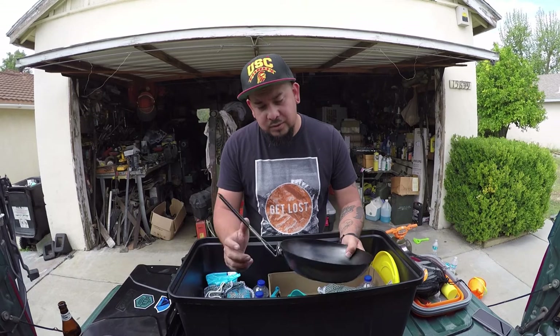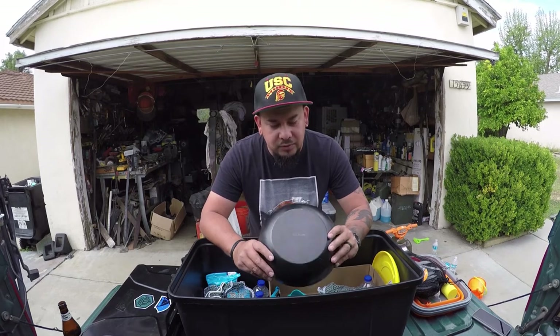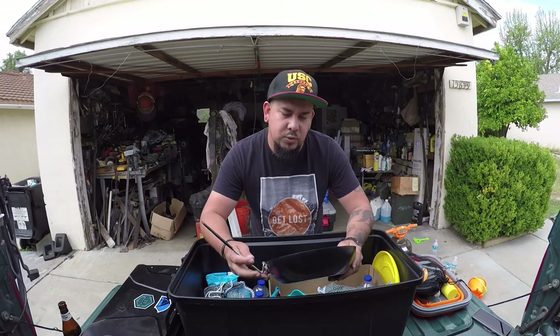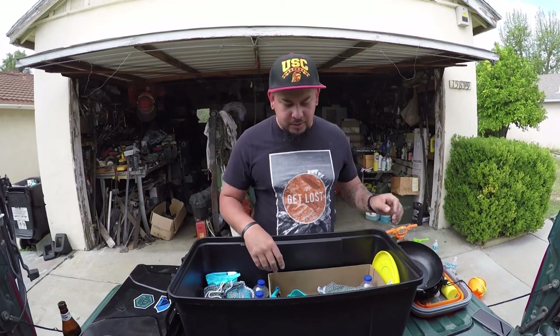We just recently got this pan. Our last one was cast iron, but it started rusting out — we never really took care of it, never cured it. It was a little shitty one anyway. So now we're using this Coleman 12-inch pan. This is what we're going to start using now. I want to try it out and I'll let you know how that is.